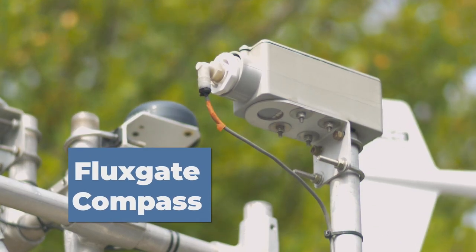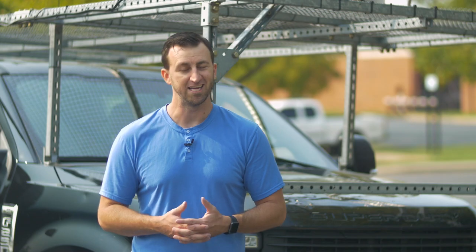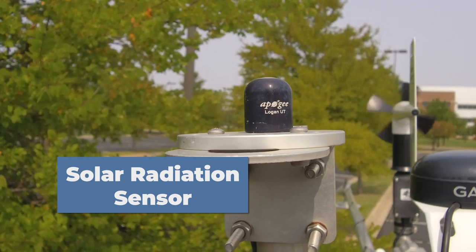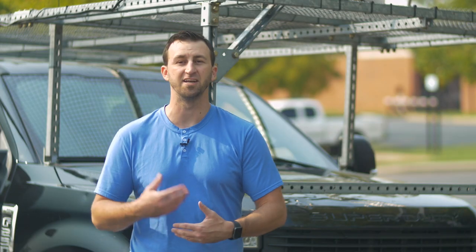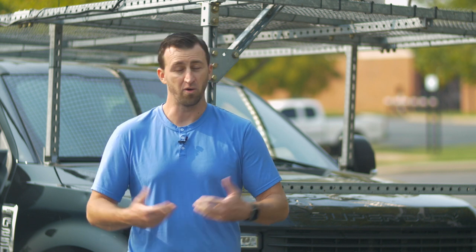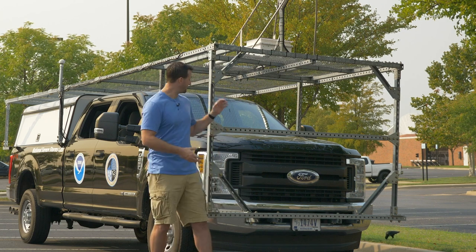We also have an instrument called a fluxgate compass — a magnetic field compass that gives us our vehicle heading when we're sitting still, since GPS units don't work well for heading unless you're moving. Finally, we have a solar radiation sensor on top that tells us how much the sun is shining and how much solar heating is hitting the ground, which is useful because the sun drives a lot of the air temperature. We use all of these tools to understand what's going on at the surface inside or around severe weather.